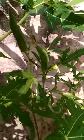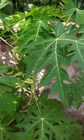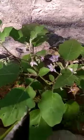Ladyfinger. Ladyfinger, there is a big ladyfinger growing. This is ladyfinger. This is ginger. This is marigold. This? Ginger. I said... No. Okay.